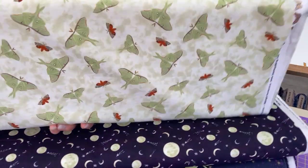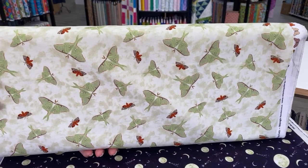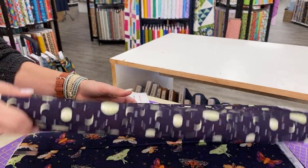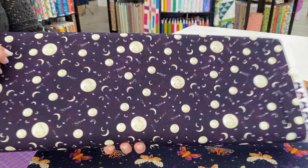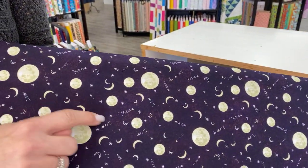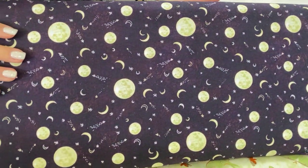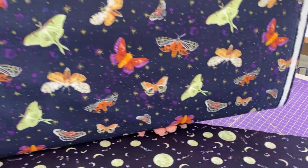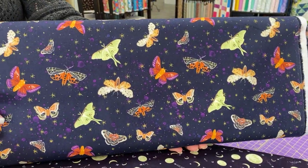This one is called Midnight Rendezvous by Raquel Maciel. It features moons and moths in rich palettes of purple, pink, green, and black. This is also by Blank Quilting. This is a really interesting color because you have black with a little bit of purple. I don't know if you can see that exactly, but it's definitely black and purple in one piece. And again, this one's called Midnight Rendezvous — I love those luna moths.